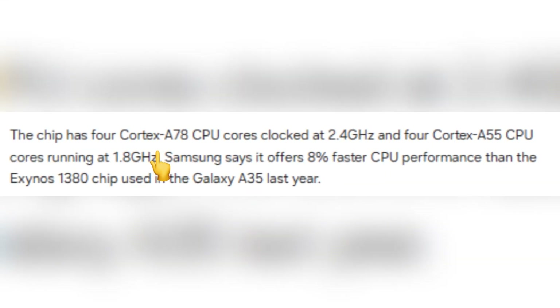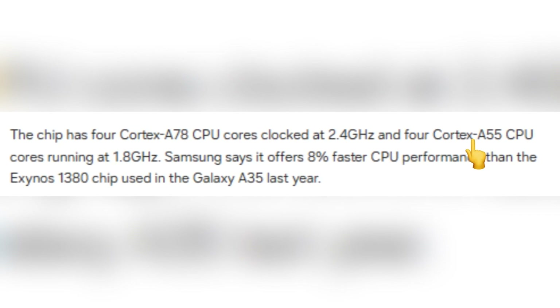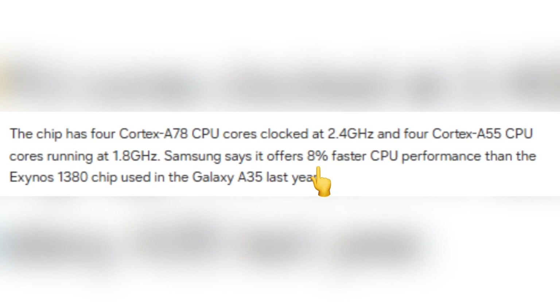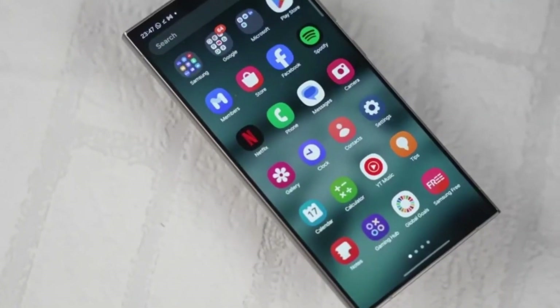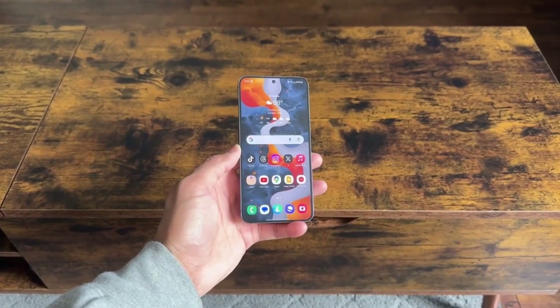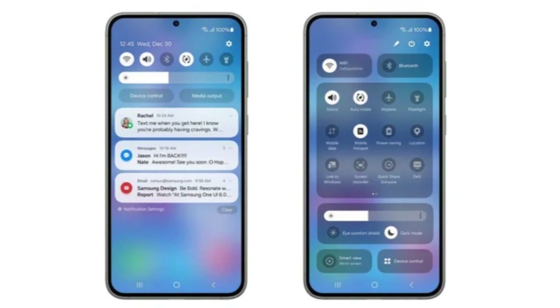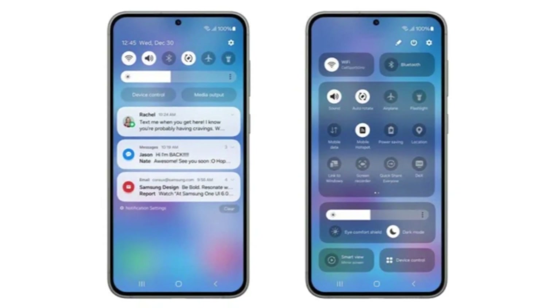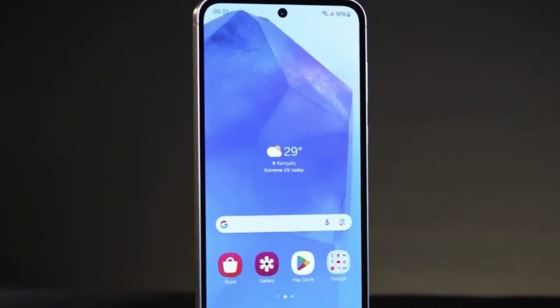Under the hood, Samsung has upgraded the processor to the Snapdragon 6 Gen 3, built on a 4-nanometer process. This chip features 4 Cortex-A78 cores running at 2.4GHz and 4 Cortex-A55 cores at 1.8GHz. Samsung claims it is around 8% faster than the Exynos 1380 used in the Galaxy A35, offering better performance in daily tasks, gaming, and multitasking. The phone comes with either 6GB or 8GB of RAM and 128GB or 256GB of storage, though there is no microSD card slot.